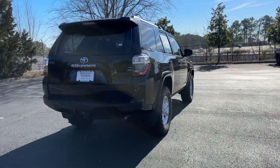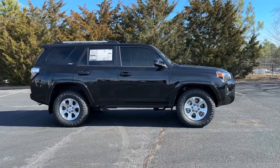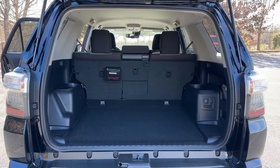Apple CarPlay and/or Android Auto, Pre-Collision System, Keyless Entry, Satellite Radio, Heated Mirrors, Fog Lamps, Backup Camera, Electronic Stability Control, Bluetooth Connection, Aluminum Wheels.